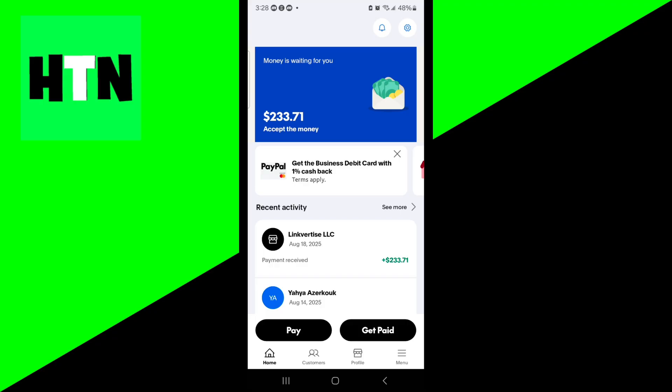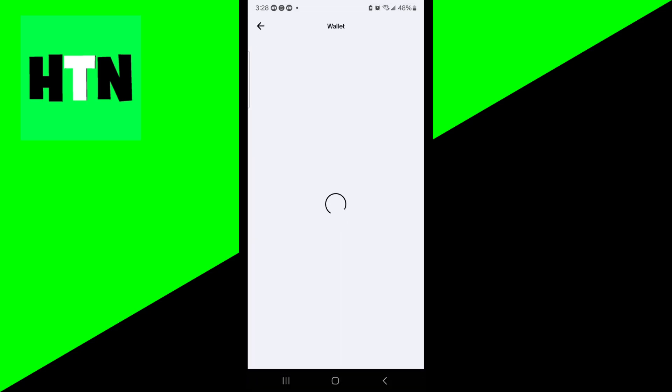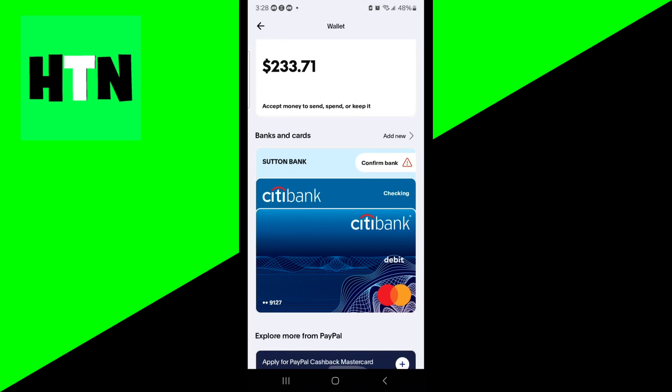To actually link it, go ahead and select the menu. Then select Wallet. You will see the option that says Banks and Cards. All you want to do is add your prepaid gift card if you have one, or if you have a debit card that you're able to use, go ahead and link that as well.